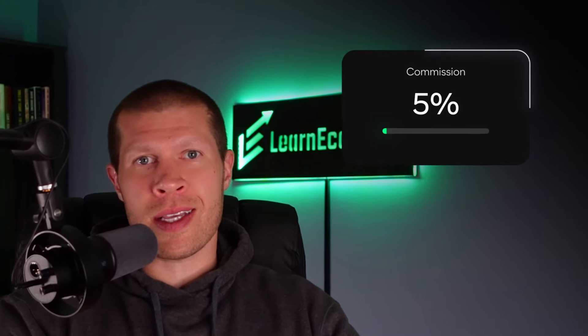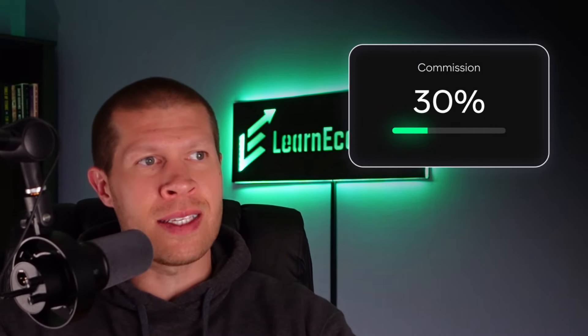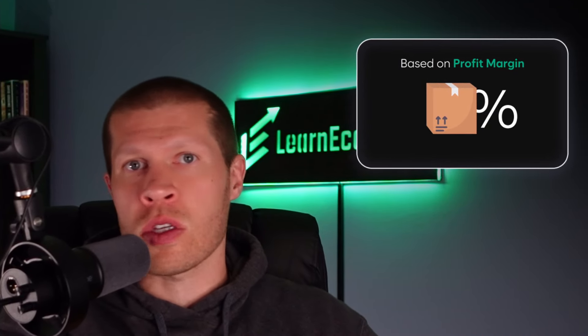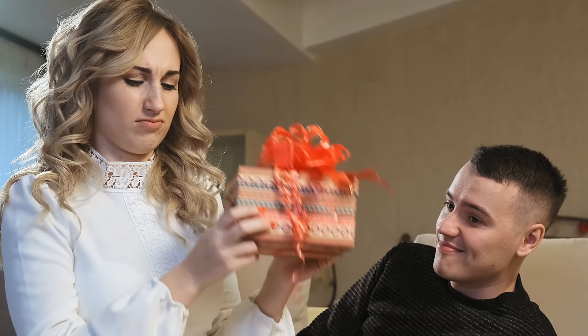When setting your commission, I'd recommend at least 20%, but you can even go up to 30% or more if you can afford it. This can differ from product to product based on your specific margin on each — it doesn't have to be universal across all products. If you can afford this much of a cut in your profit margin, you should give it to affiliates, especially in the beginning, because you'll attract more affiliates, you'll attract higher quality affiliates, and you'll get more feedback faster on which products people actually want. And even if you're only making a dollar or 50 cents after all of this, you should still do it, because it doesn't cost you any extra time for them to make these sales.